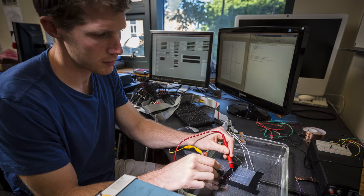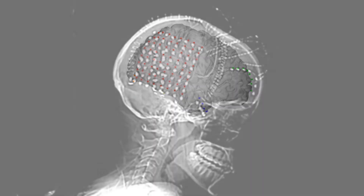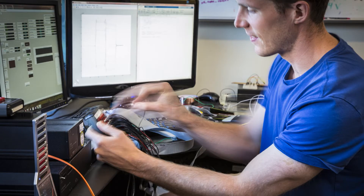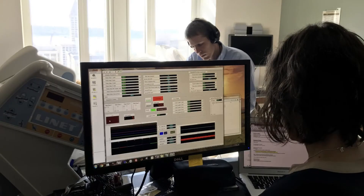The team worked with patients who already had electrocorticographic, ECOG, electrode grids implanted on the brain's surface for clinical purposes. Using a special glove embedded with sensors that conveyed information about finger position, the team was able to provide artificial sensory feedback that the brain could understand, giving the brain a new sense of touch through ECOG stimulation.